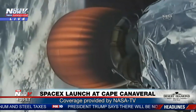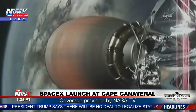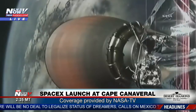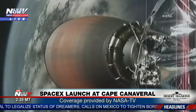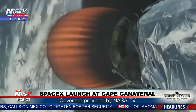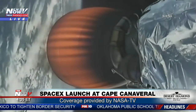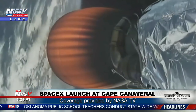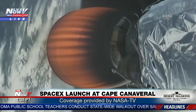Equipment on board includes a lightning tracker, a material science facility, and two student genetics experiments. The Dragon capsule was previously used on the CRS-8 mission to the ISS, exactly two years ago in April 2016. The mission's Falcon 9 first stage rocket was previously used in the CRS-12 mission in August 2017.